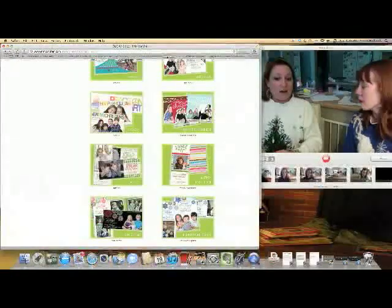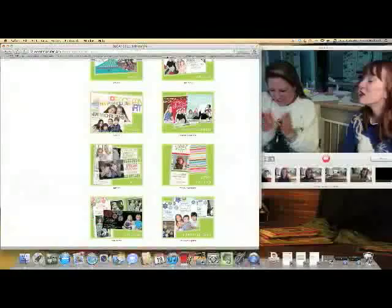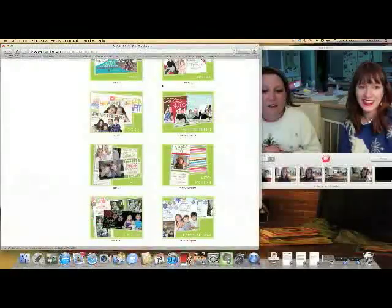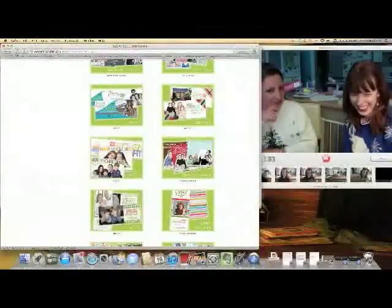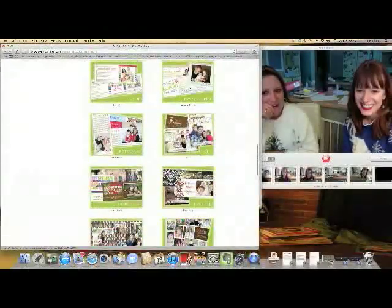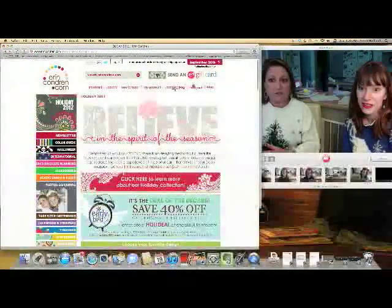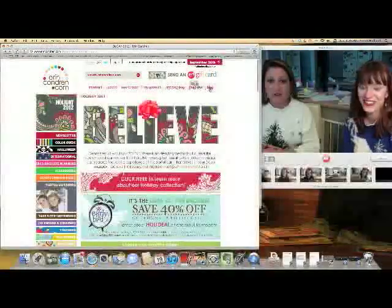My birthday's in July — so if you want to use your gift card or buy me an acrylic tray, you feel free to do that! Does she have a wish list? Because she needs one — she totally does. I could do this all day. I told you I just come here sometimes. She needs to have a wish list system for people like us.